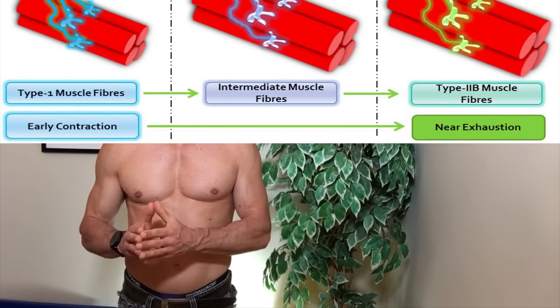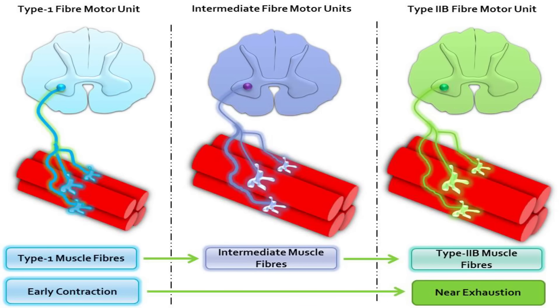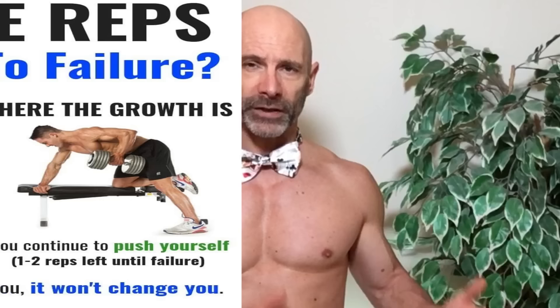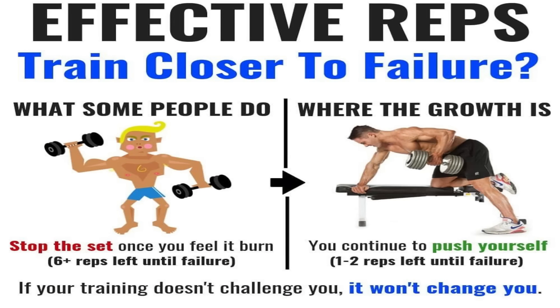One of the biggest disadvantages to high rep training is that you can become aerobically fatigued before you fully fatigue all of your different muscle fibers. Your muscles will start to get sore and it gets hard to complete the reps. You think you're finished, but if you dig deep, oftentimes you'll be surprised by how many more reps you can do. In order for these three groups to be viewed evenly, you must be able to train closer to muscular failure.